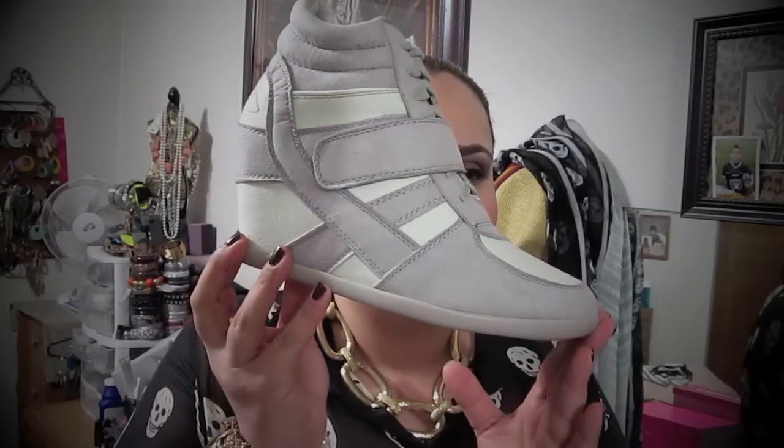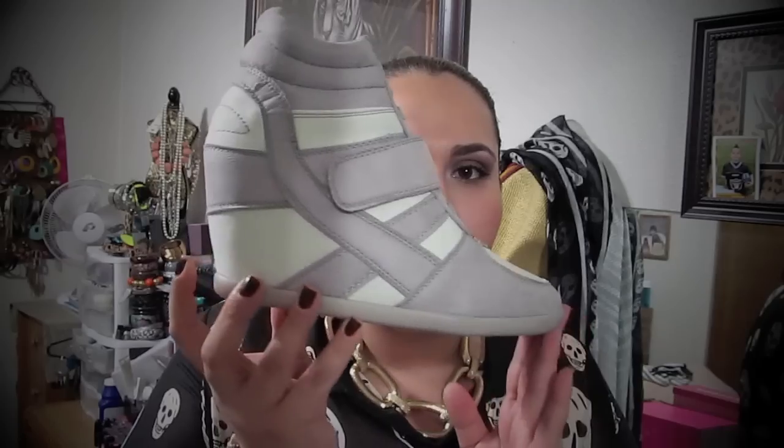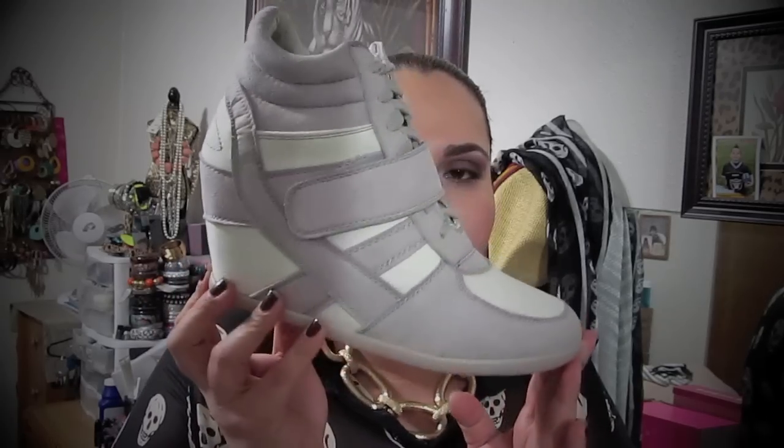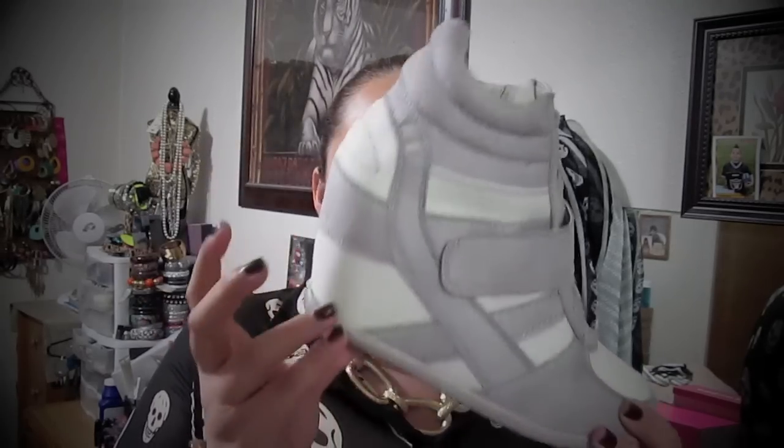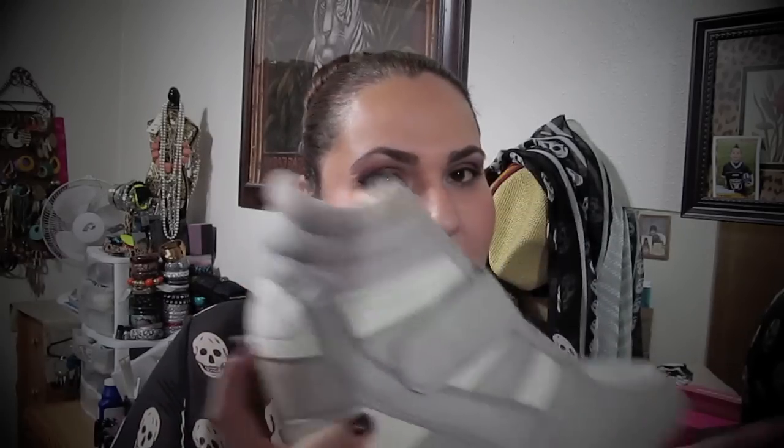This is what they look like — a very off-white and gray color, keeping it very neutral. They have a little platform wedge on the side. I got these in a size 10 because I have big feet. They ship from California, so it takes about four to five days.